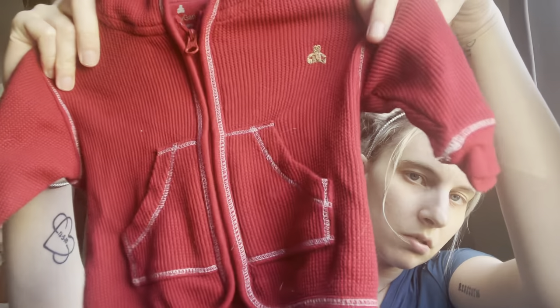This is Baby Gap newborn and it says three to six months. It's just this little sweat hoodie thing with little stripes in it and it has a little bear.